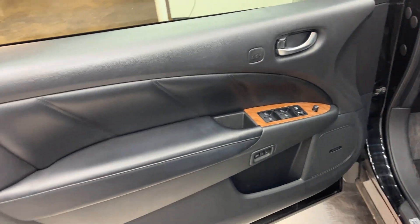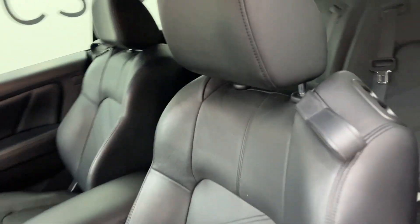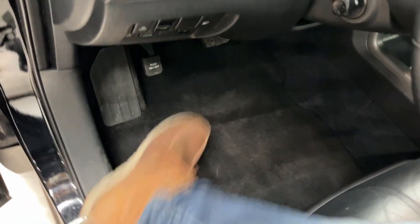The inside of the car is actually in really good shape. The leather is all nice and the carpets aren't stained or anything like that.